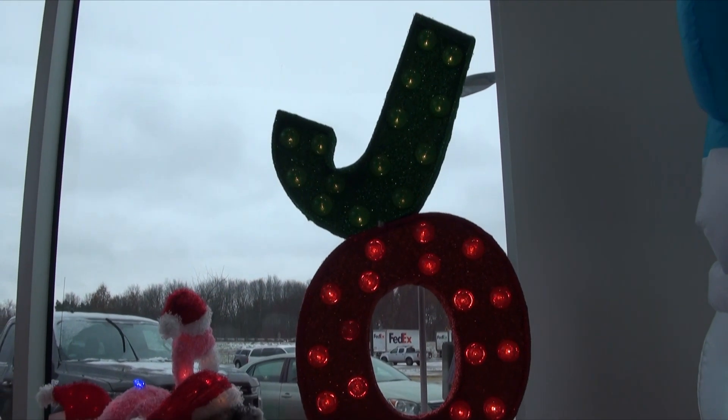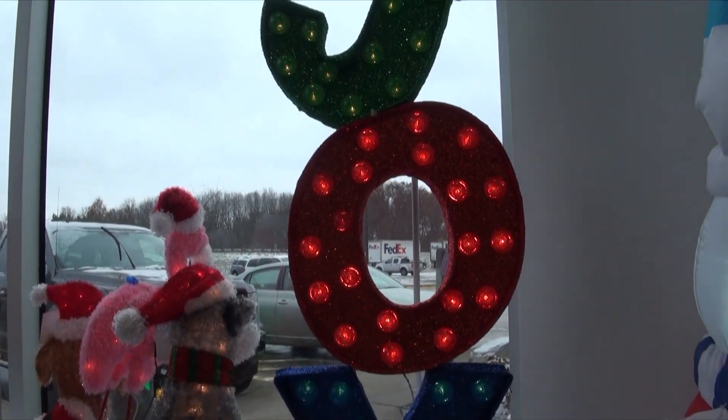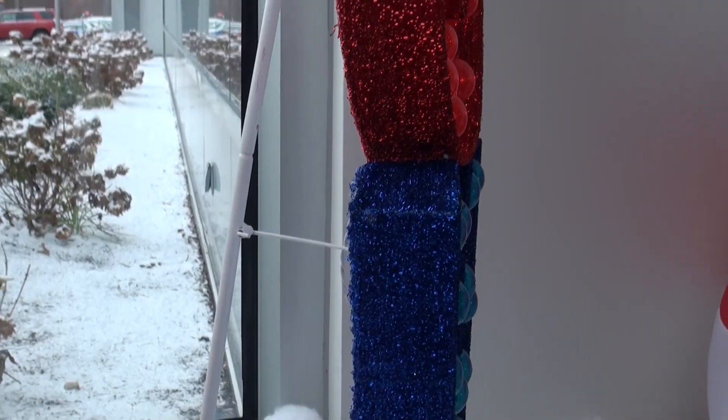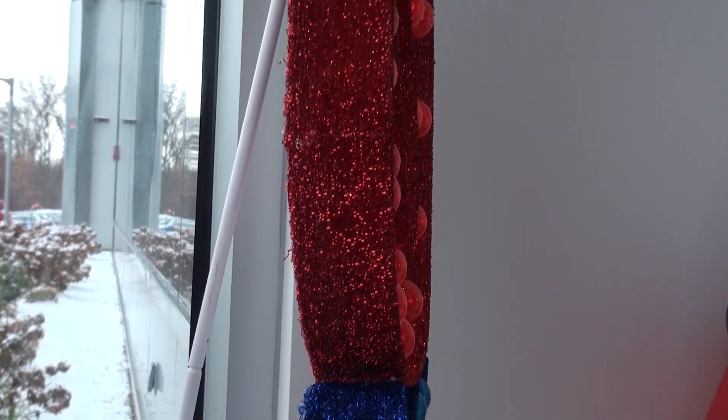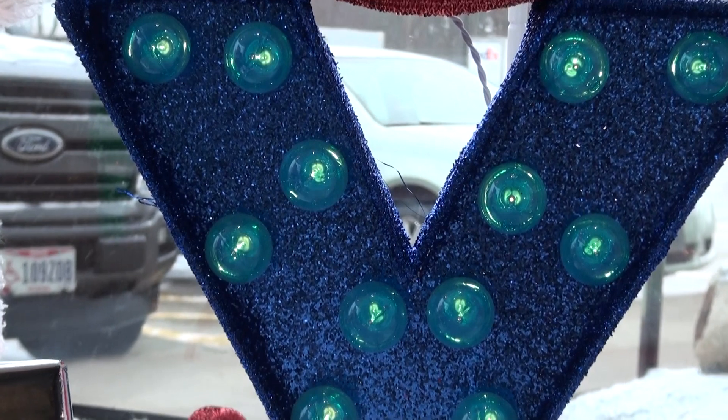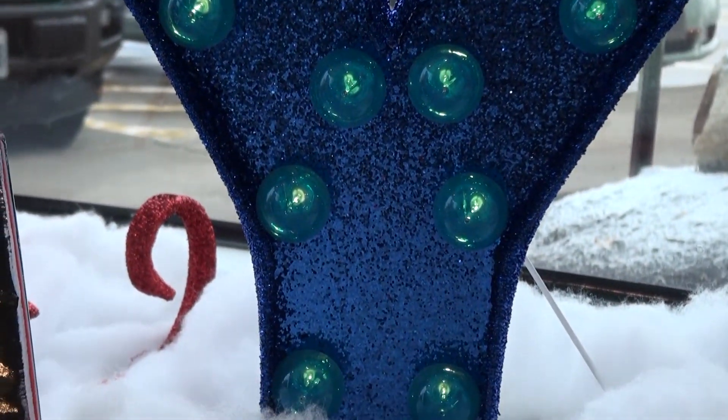Bring home the joy of the season with our JOY lighted holiday display. This piece is the perfect size at 52 inches tall, and the best feature is each letter is a shadow box with reflective backing for a vibrant glow. The lights have a marquee style cap over them so they can be seen by the whole neighborhood.